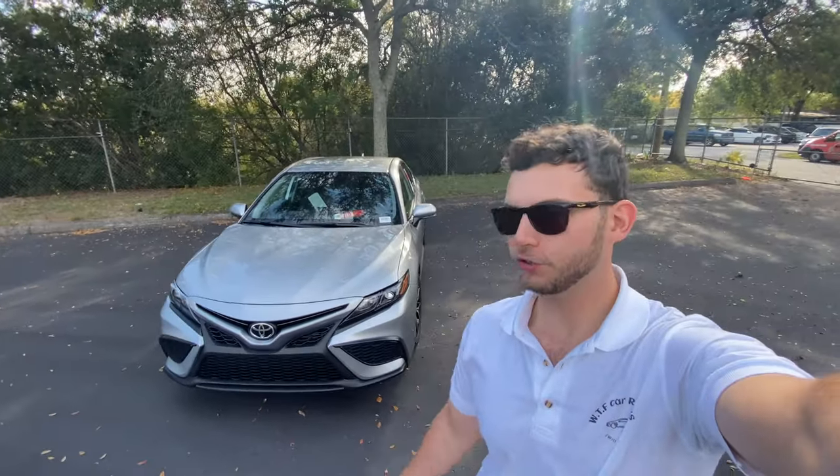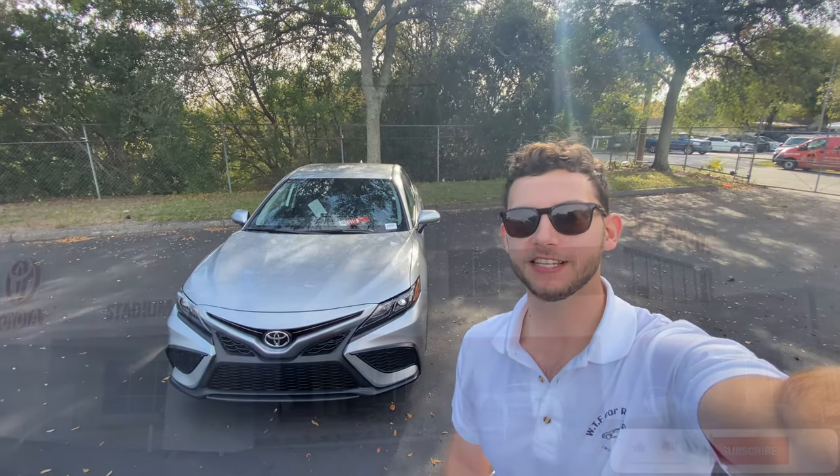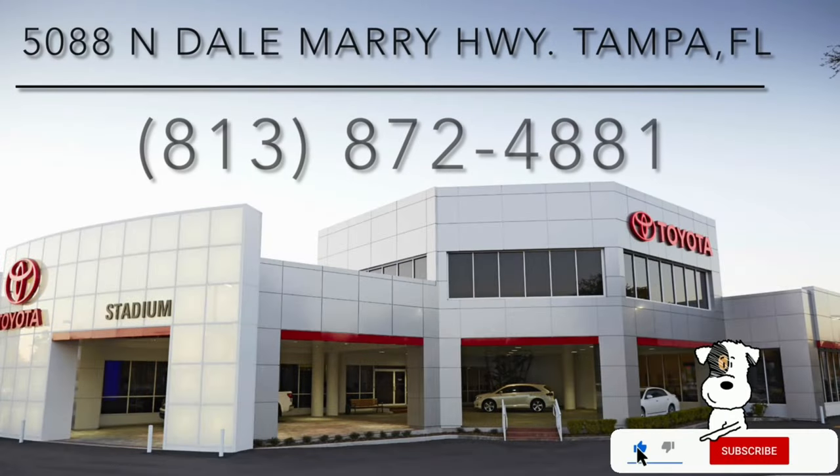Hey guys, Will here with WTF Car Reviews and today we're going to be reviewing this all new 2022 Toyota Camry SE. A huge thank you to Stadium Toyota in Tampa, Florida for making this review possible. These guys have a beautiful dealership right next to the Raymond James Stadium — I'll leave a link to their inventory below, and if you're looking for a new car or truck in the Tampa area I would definitely suggest checking them out.